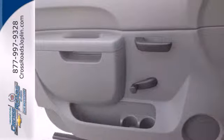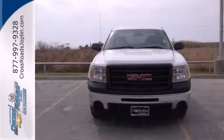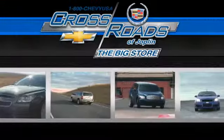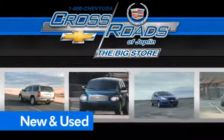This sensational Sierra 1500 is bold and fearless and willing to take you to new heights. Come in today and take it for a test drive. Crossroads Chevrolet Cadillac — the big store is the premier Joplin Chevrolet dealership to buy a new or used Chevy like this one.